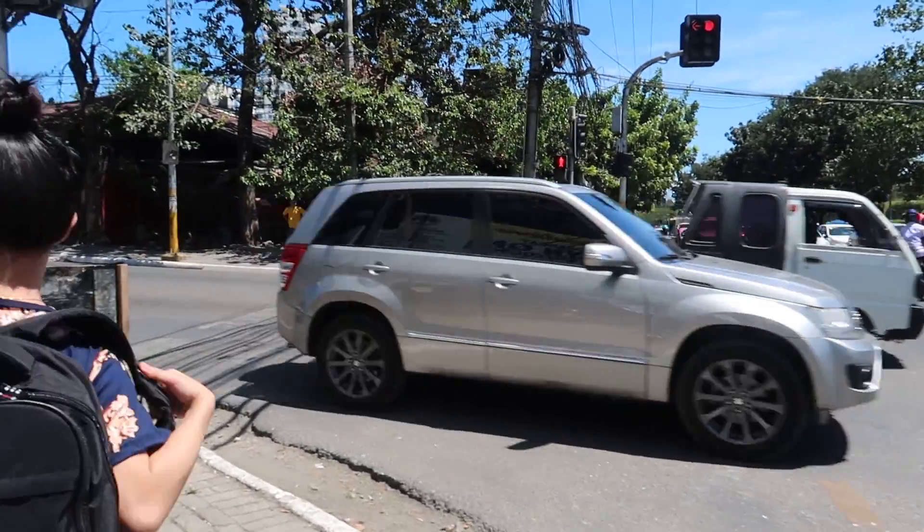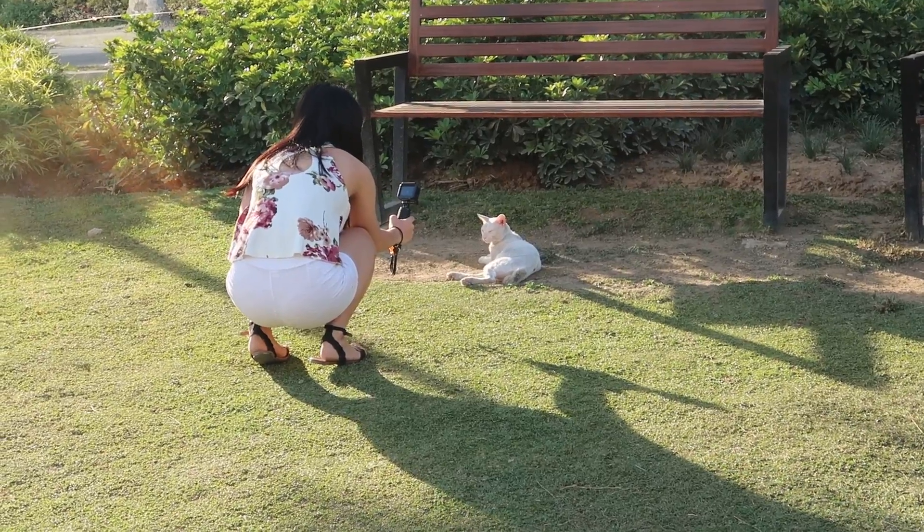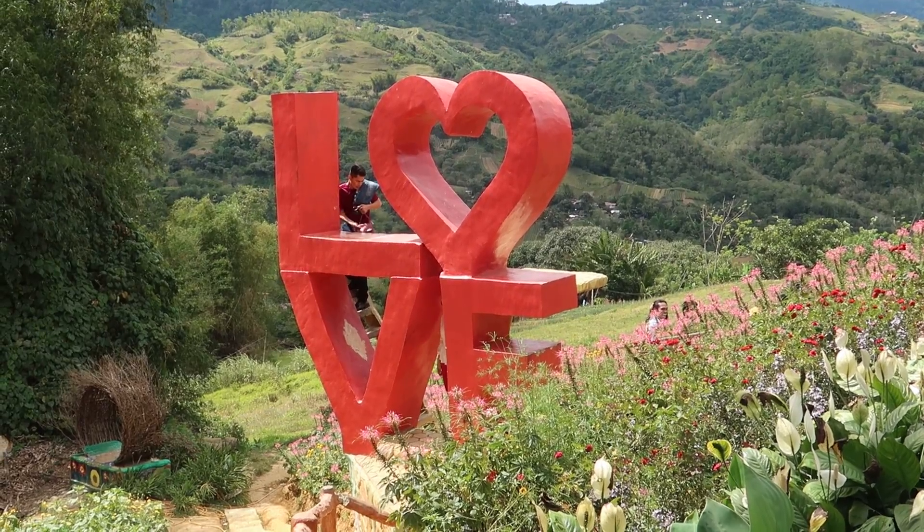A lot of people just skip over the city, but I truly believe this is a mistake. There's so much to see and do here. I recommend you spend at least three days here, maybe more if you want to really experience it all.